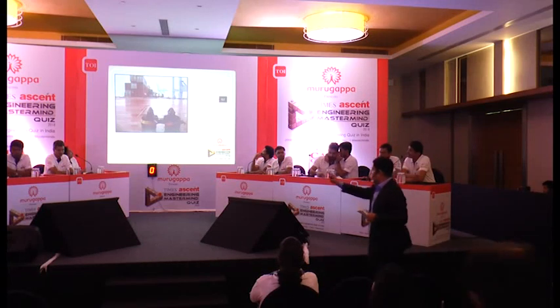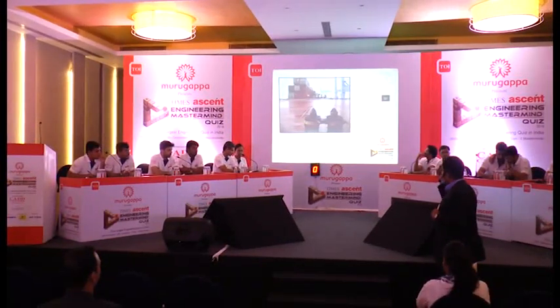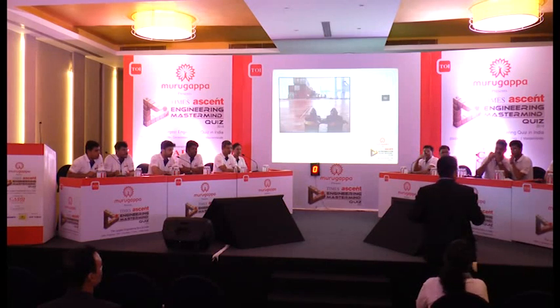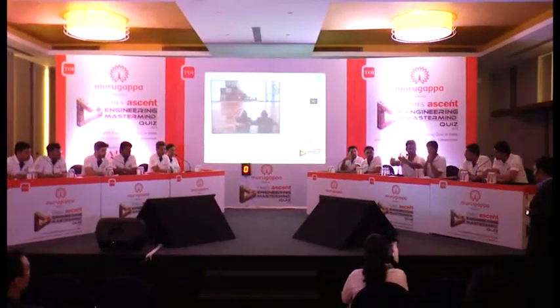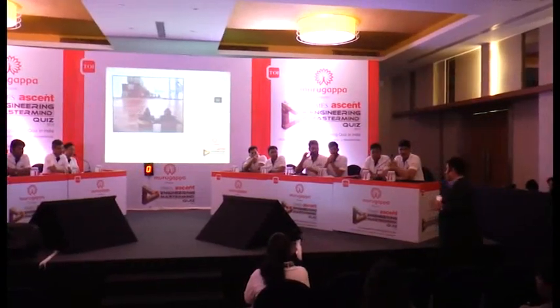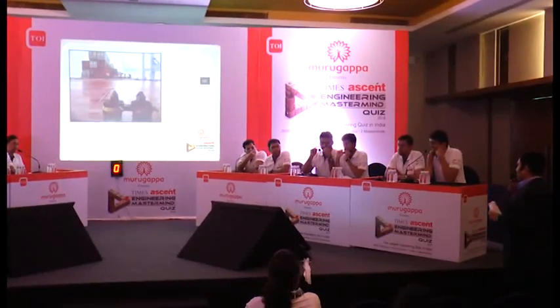Teams three, two, and one all passed or gave no answer. A hint was given: you see the narrow tapering portion — it goes into a slot at the corners of the container where it gets inserted and rotated so that the containers are locked. The host clarified: identify the name of this particular object.